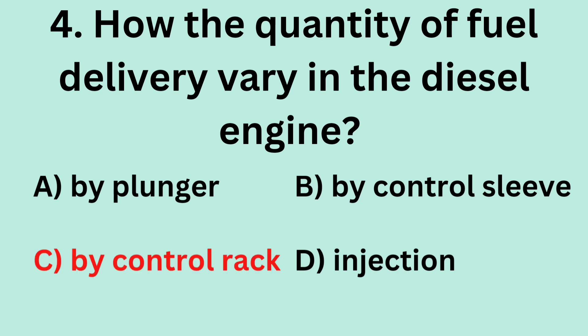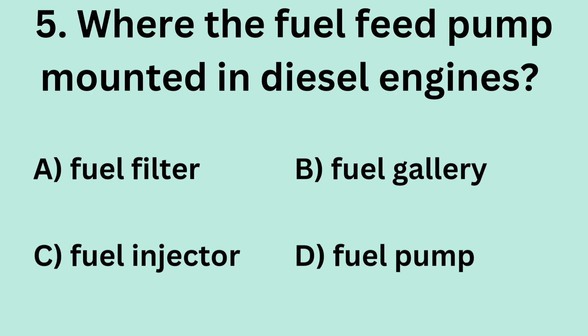Answer: C. By control rack. Question 5: Where is the fuel feed pump mounted in diesel engines? A. Fuel filter. B. Fuel gallery. C. Fuel injector. D. Fuel pump.